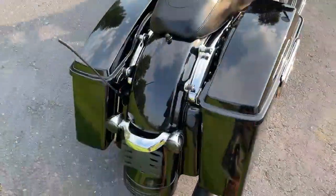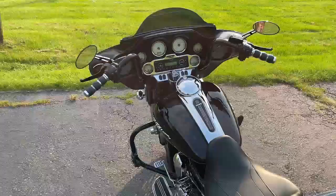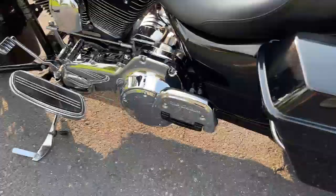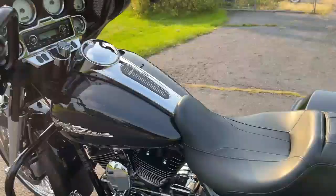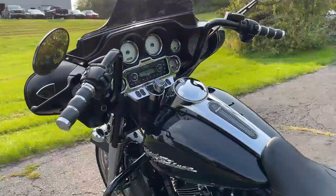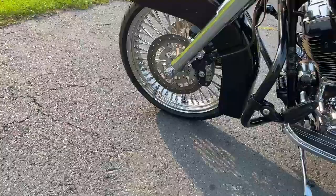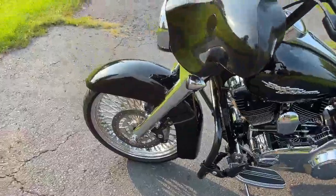She gets going guys. Look at that gorgeous vivid black paint. Lots of chrome accessories, docking hardware. Got some looks like 12-inch, 14-inch apes — I'll have to measure them, put them in the listing. Chrome front end, big fat spoke wheel. She's done up guys.